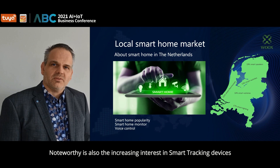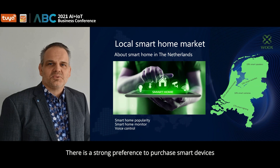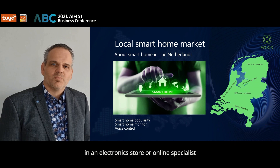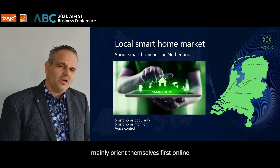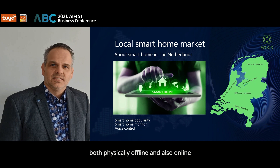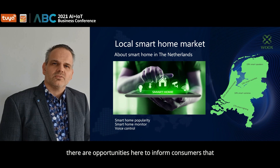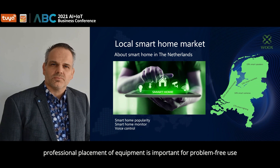Also noteworthy is the increasing interest in smart tracking devices, for example for tracking bicycles and pets. When it comes to where the Dutch buy their smart home devices, there is a strong preference to purchase in an electronic store or online specialist. Consumers who consider purchasing smart home devices mainly orient themselves first online, and then prefer to buy from specialist electronic stores, both offline and online. A quarter of people who do not yet have smart solutions say they prefer to have them installed professionally.